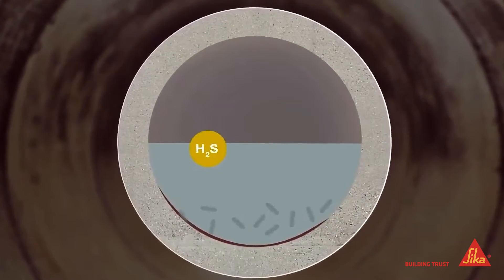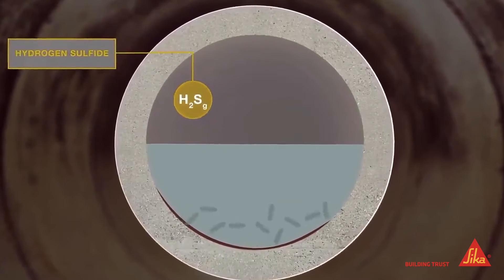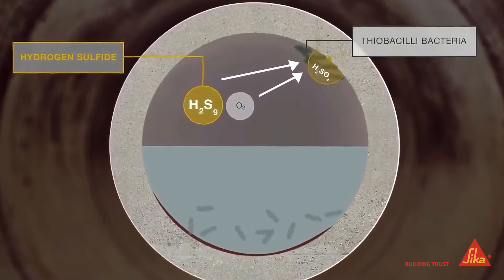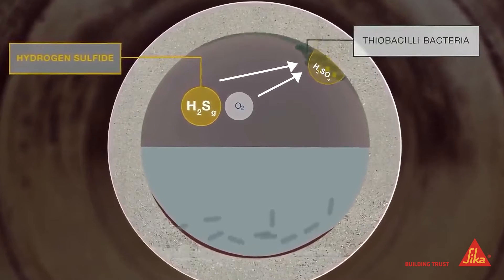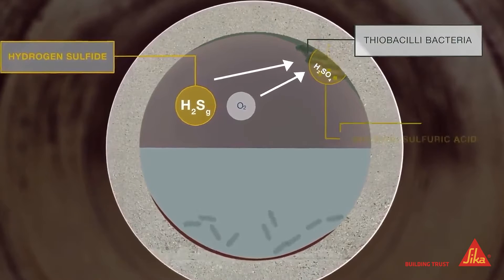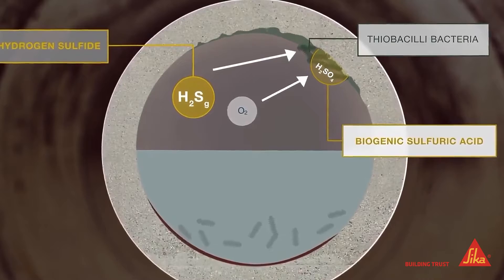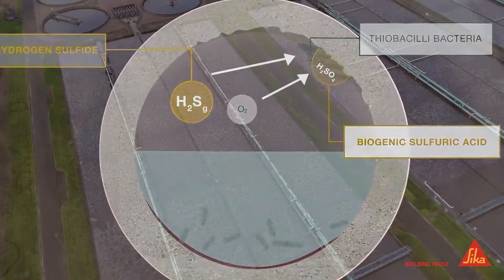Anaerobic bacteria in wastewater environments produce hydrogen sulfide, which is metabolized by Thiobacilli bacteria, producing concentrated sulfuric acid on the concrete surface. This process is called biogenic sulfuric acid corrosion and can lead to structural damage in concrete.